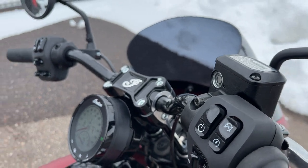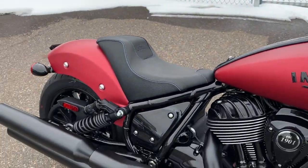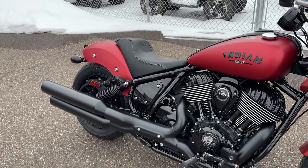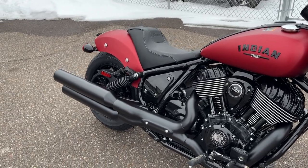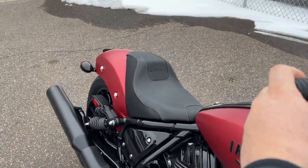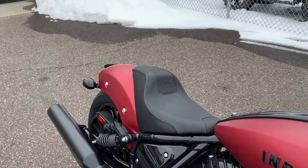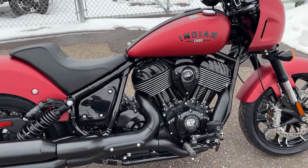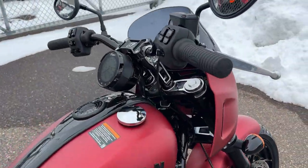It's got the solo seat on it and they have some aftermarket offerings for passenger seats. One thing we need for these bikes is an exhaust system - Indian is out of the exhaust game. It doesn't sound too bad stock, but it can definitely sound better.